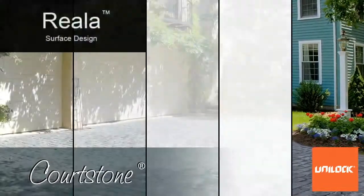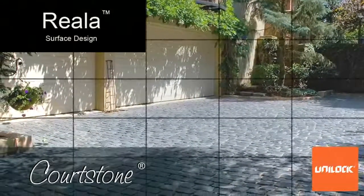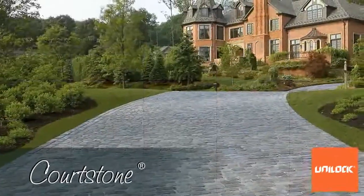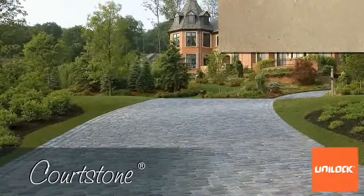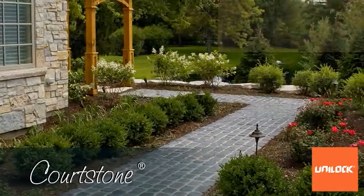Secondly, Courtstone is made with Riala surface texturing — a process whereby our molds are cast from hundreds of natural cobblestones, uniquely altering the surface of each paver, making it almost impossible to detect if any stone textures are repeated.